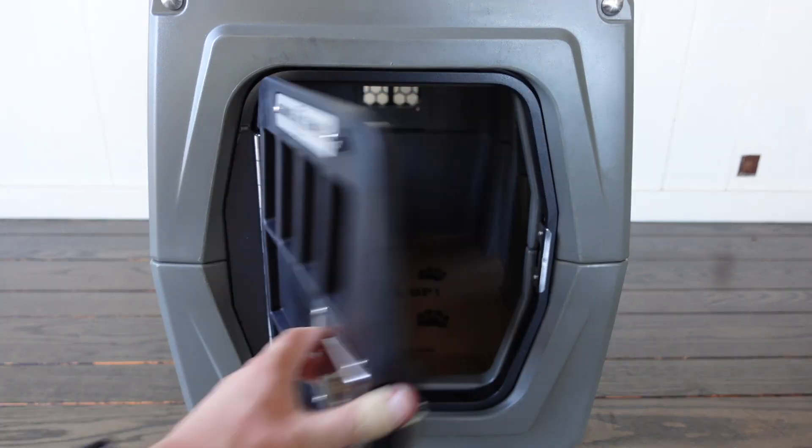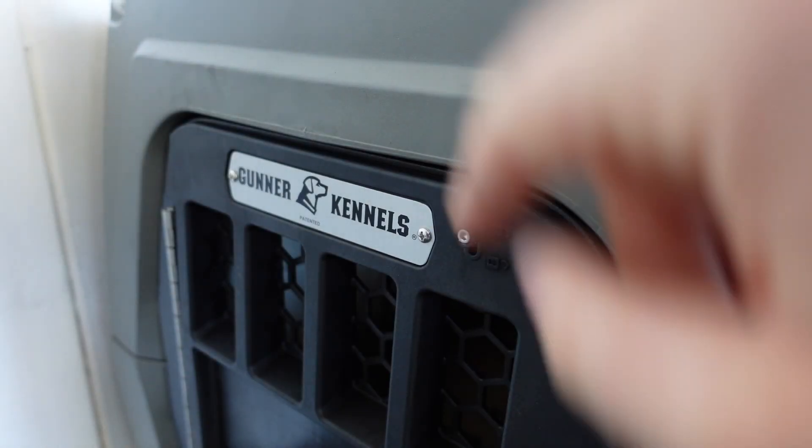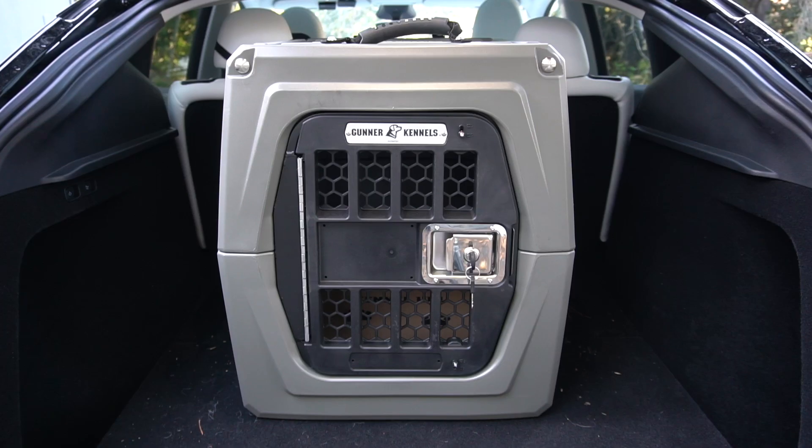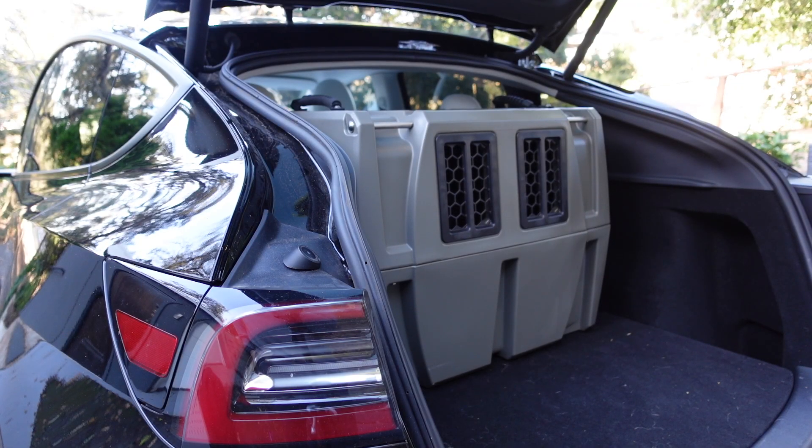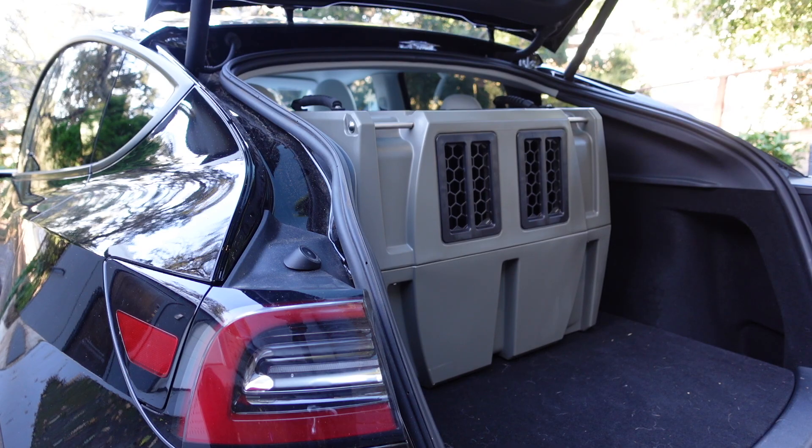It has a paddle latch to make opening and closing the door really simple, with locks at the top and bottom for added safety. It has an aluminium door system and roto-molded plastic which can withstand a lot of impact both from inside and outside the crate should you be involved in a car accident. It has window vents for air ventilation and the crate can also withstand weather conditions — the design means water won't go inside. One of the things I really like is that it has incorporated tie-down pins, which Gunner have cleverly designed to make securing the kennel a lot easier.